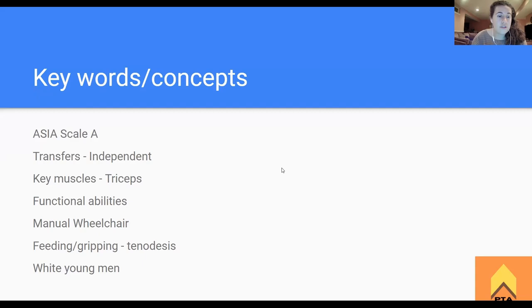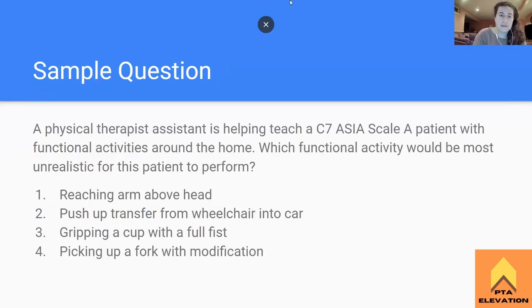Sample question: A physical therapist assistant is helping teach a C7 ASIA Scale A patient with functional activities around the home. Which functional activity would be most unrealistic for this patient to perform? One: reaching arm above head. Two: push-up transfer from wheelchair into car. Three: gripping a cup with a full fist. Or four: picking up a fork with modification.